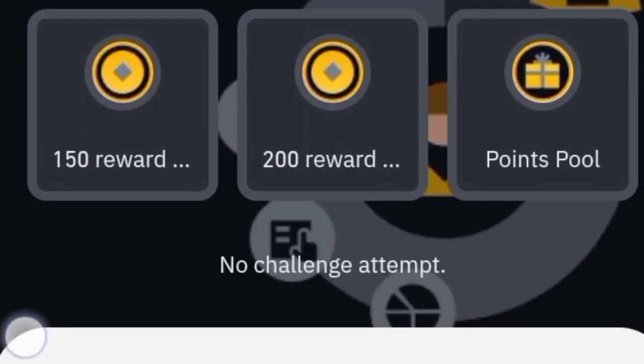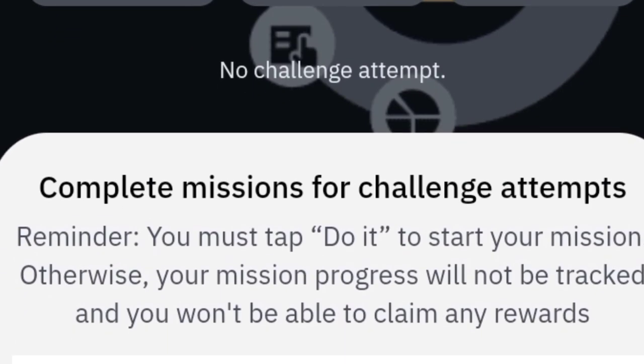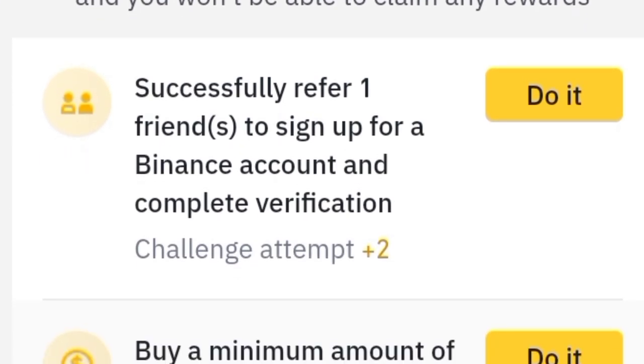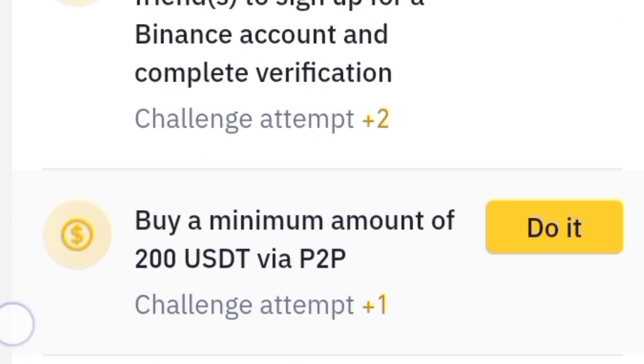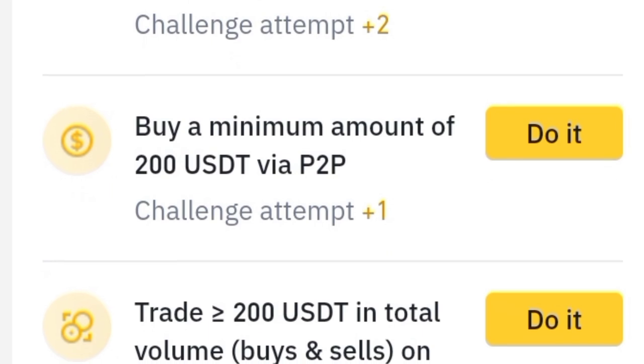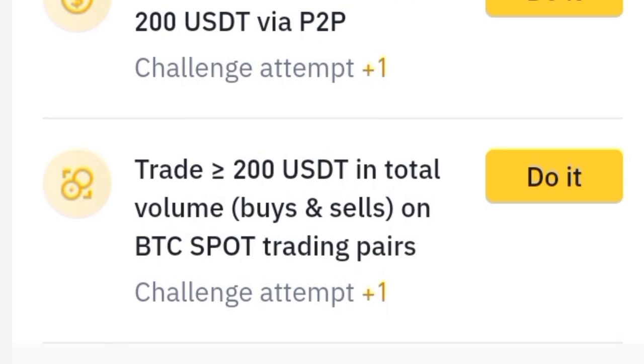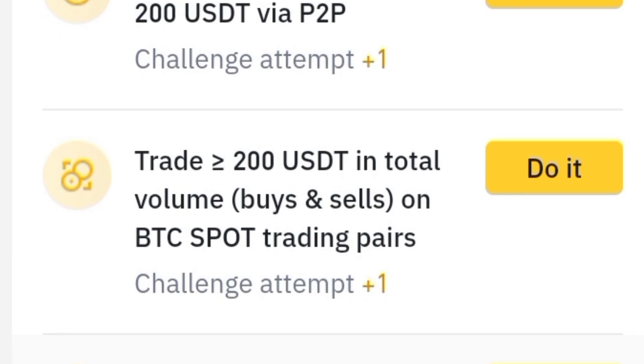To complete missions, you must successfully complete challenge attempts, refer one friend to sign up for a Binance account, complete rate verification by a minimum amount of 200 USD, do a P2P trade greater than or equal to 200 USDT in total volume, and complete buys and sells on BTC spot trading pairs.